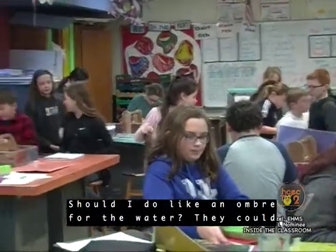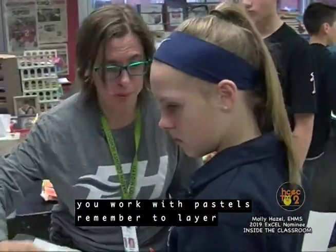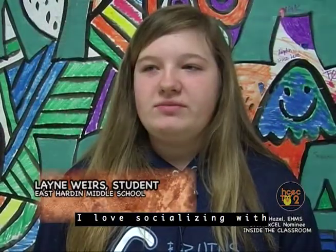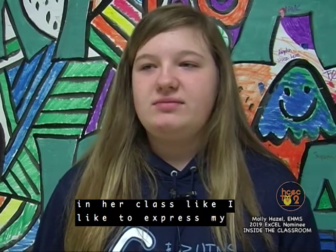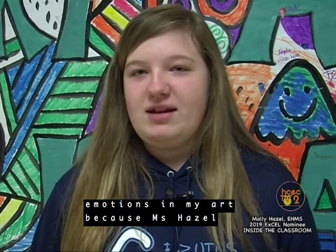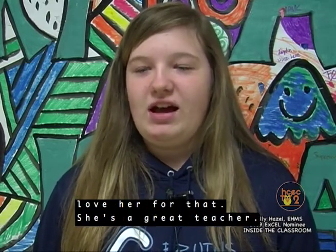Should I do, like, an ombre for the water that goes from light to dark? Yeah, that'd be good. And when you work with pastels, remember to layer onto the other. I love socializing with other kids, and I get to express myself in her class.